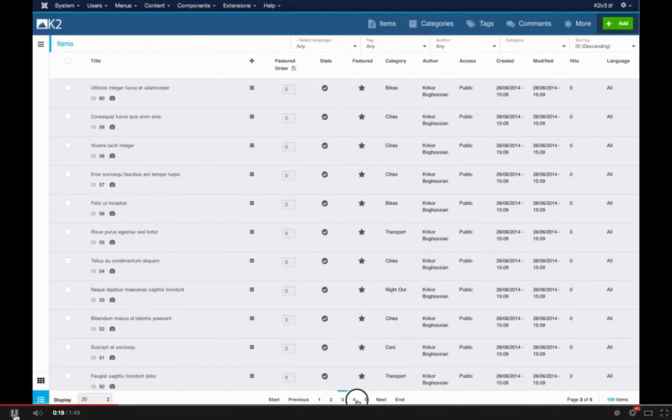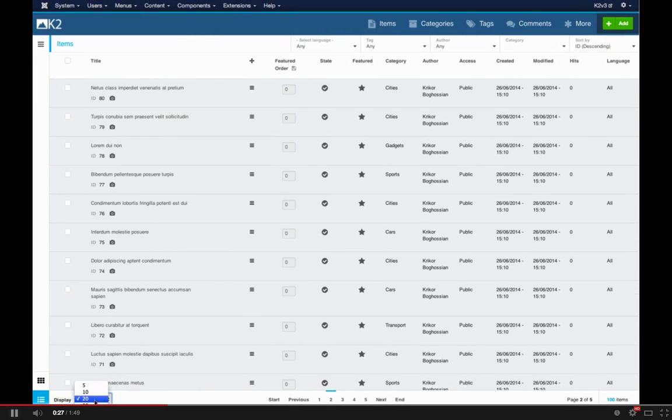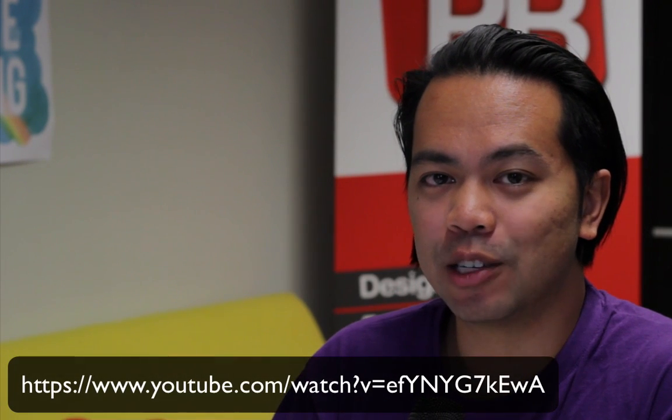This week we see the brand new release of the K2 version 3 coming out — the previews anyway have been released. We won't be seeing the actual final release of the component for a little while longer. Fotis has released a preview video of K2 version 3 where we can see the admin interface, and it looks really cool. It's all JavaScript-based and Ajax-driven, so we'll be seeing a whole new interface and a whole new bunch of features in the latest version of K2.